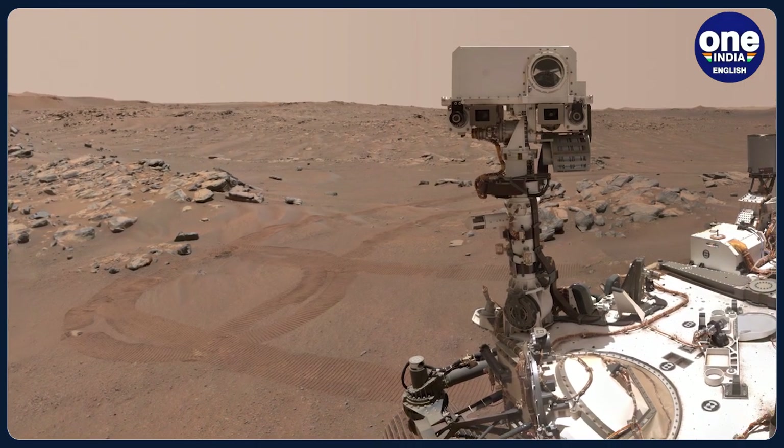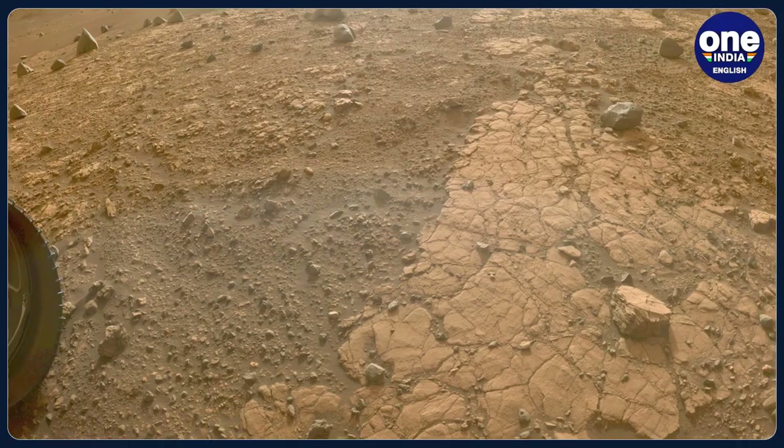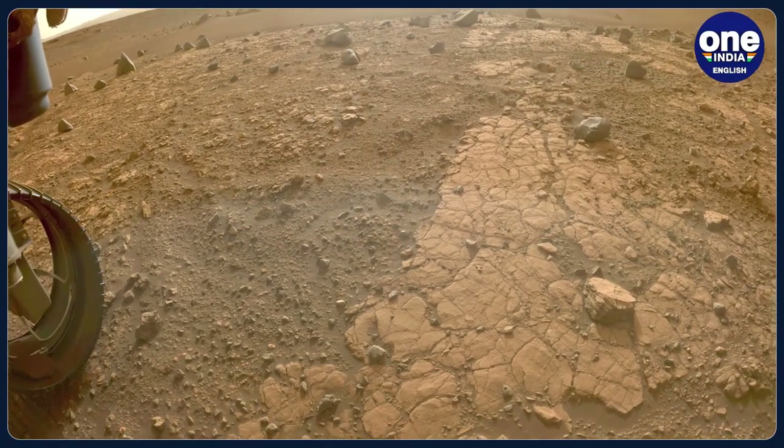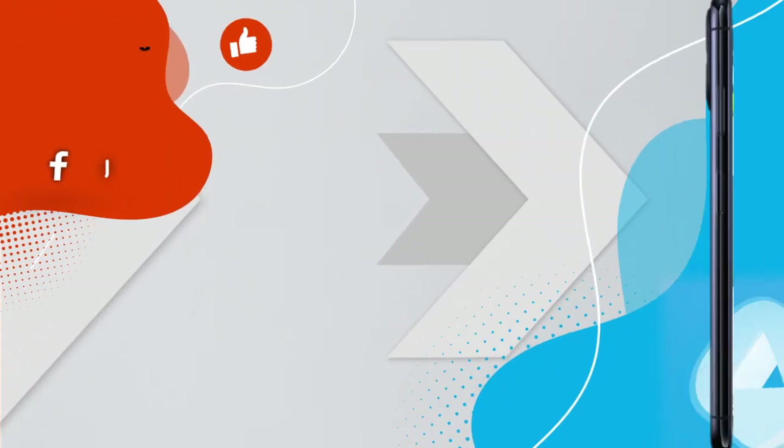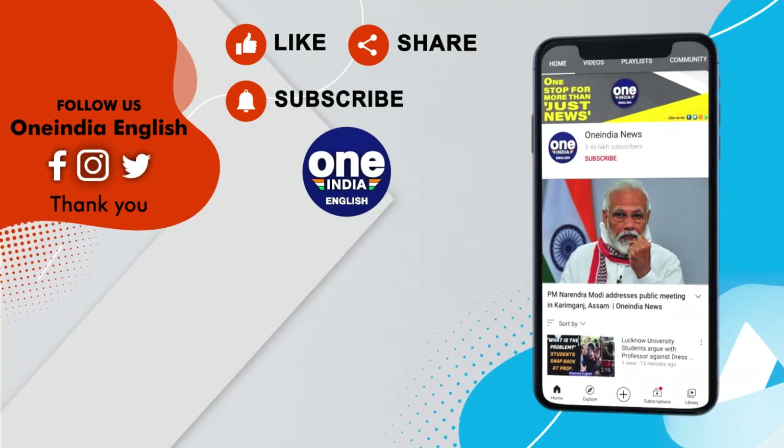NASA says that sample collection by Perseverance is imperative to the first step of the campaign, and it began when the rover first collected the rocks in September of last year.